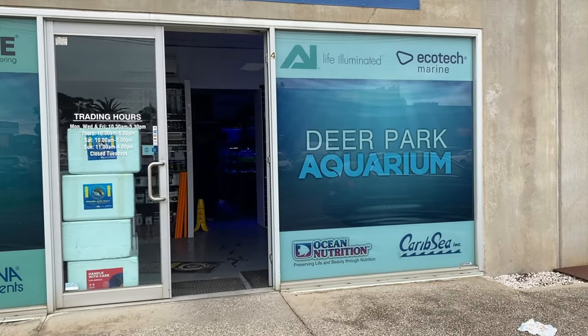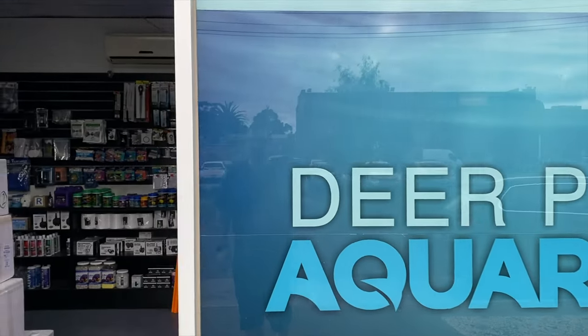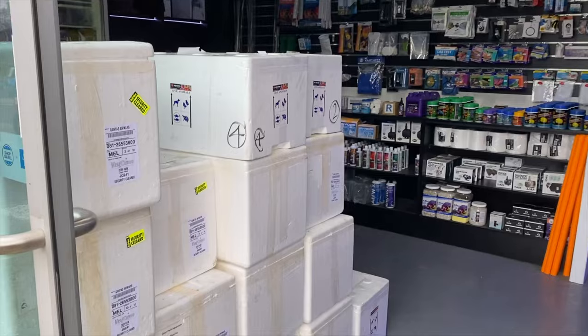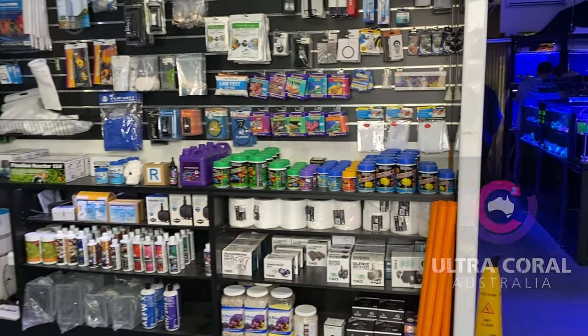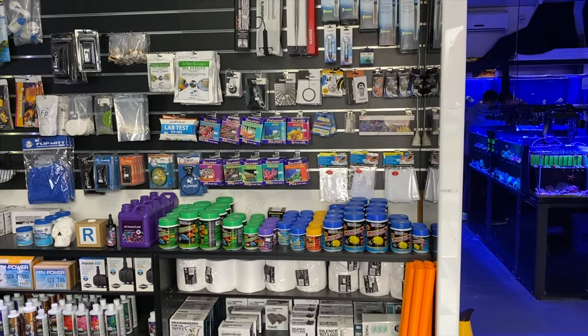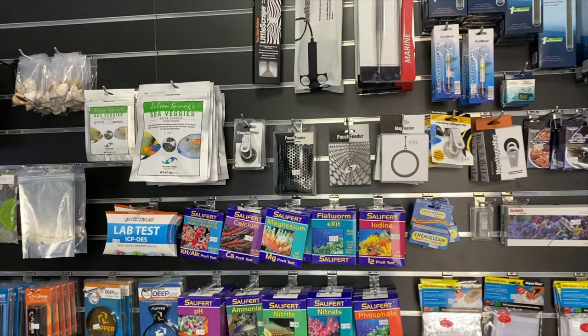Here we are at Deer Park Aquarium. I figured while we're here I'll give a full store tour. You can see Dave's been a busy busy boy — he's got a heap of stock here including a shipment from Ultra Coral Australia which we'll get to soon. Let's have a look at the dry goods first — there's a good assortment, all the usual test kits.